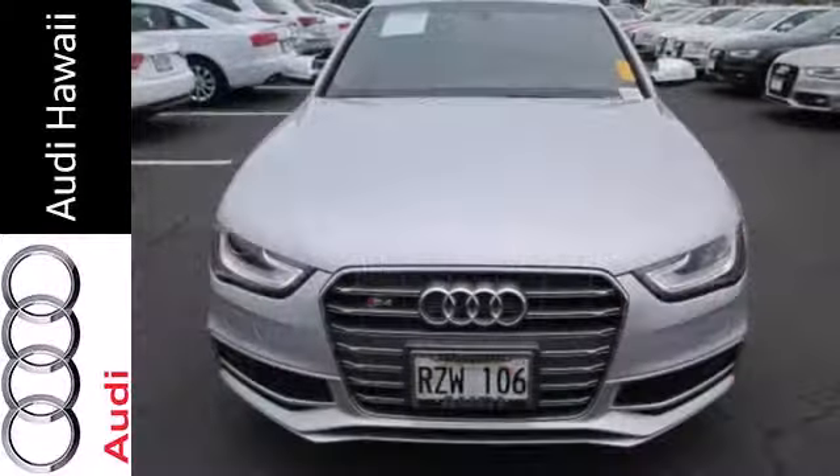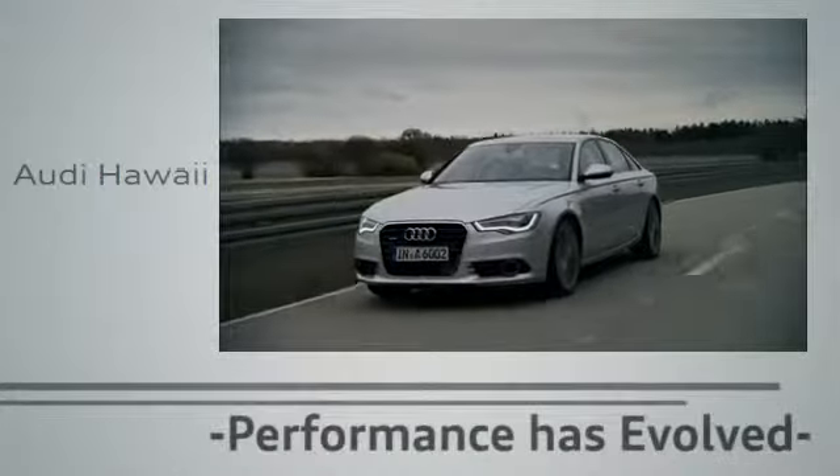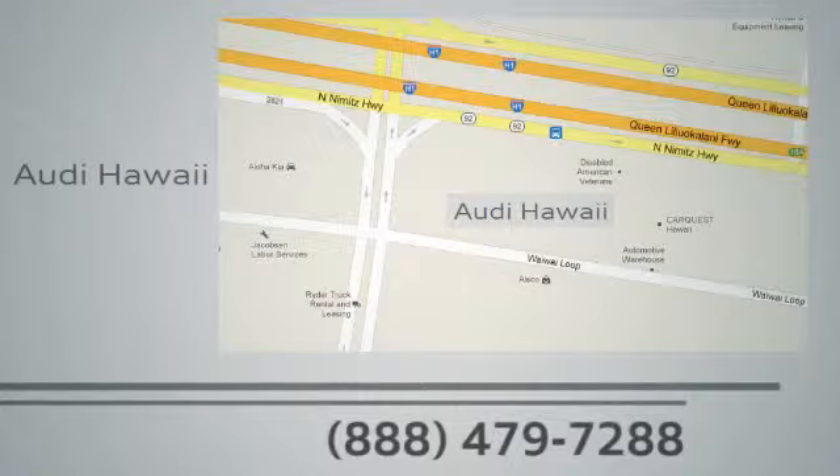This Audi won't last long on our lot. Come in for a test drive. Performance has evolved. Experience the performance of an Audi today at Audi Hawaii. We're conveniently located at 2770 YY Loop, Honolulu.